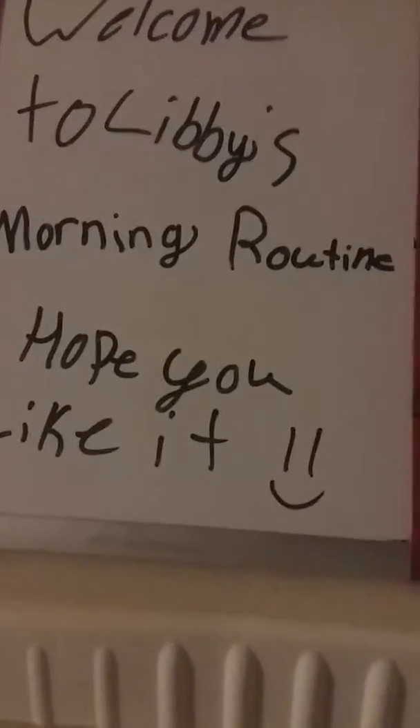Hey guys, welcome back to my channel, or if you're new, welcome to my channel. Today is going to be Libby's morning routine. I meant to do another evening routine last night, but then it got so late. And yes, I'm in a different room — I moved rooms so that I had a better filming area.